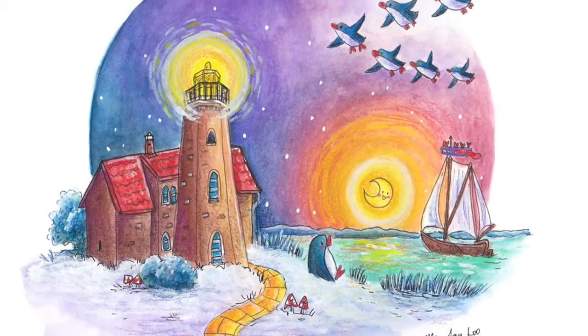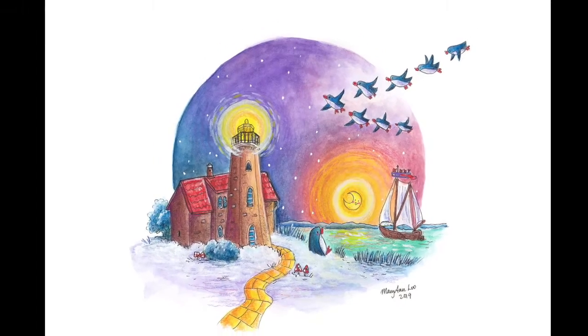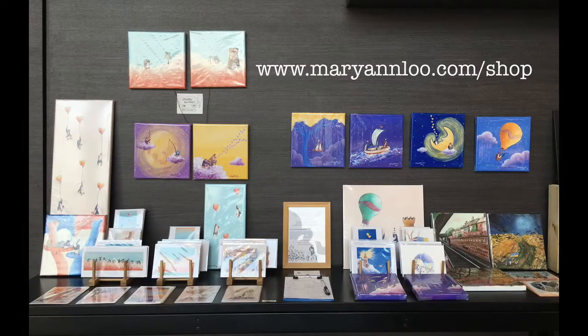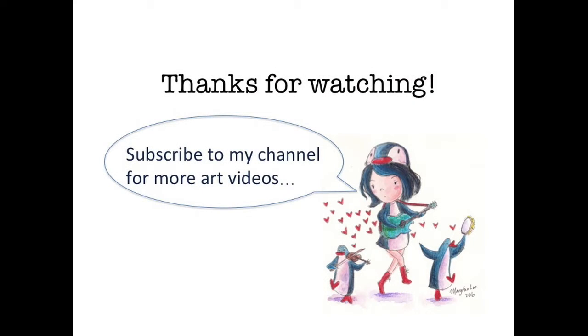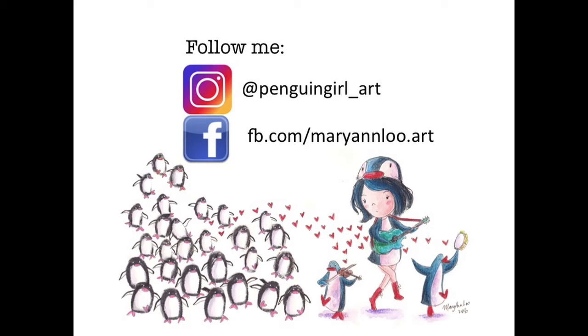This is the story behind my travel-inspired illustration called Vente's Cape, and this original piece is now available in my shop. Do subscribe to my channel for more art videos and follow me for my latest updates on Instagram and Facebook. I'll see you next week. Bye!